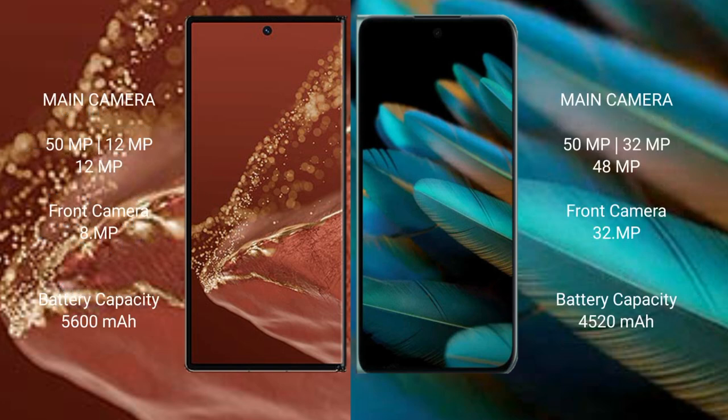The Huawei Mate XT Ultimate features a rear triple camera setup: 50MP + 12MP + 12MP, and a front camera of 8MP. The Oppo Find N2 features a rear triple camera setup: 50MP + 32MP + 48MP, and a front camera of 32MP.